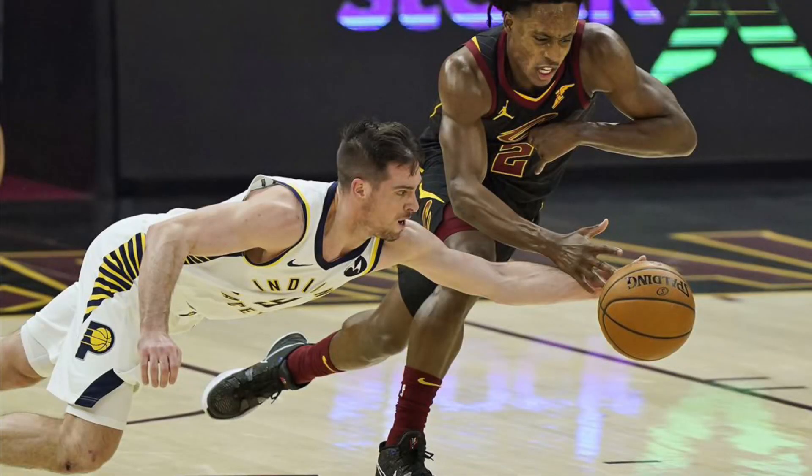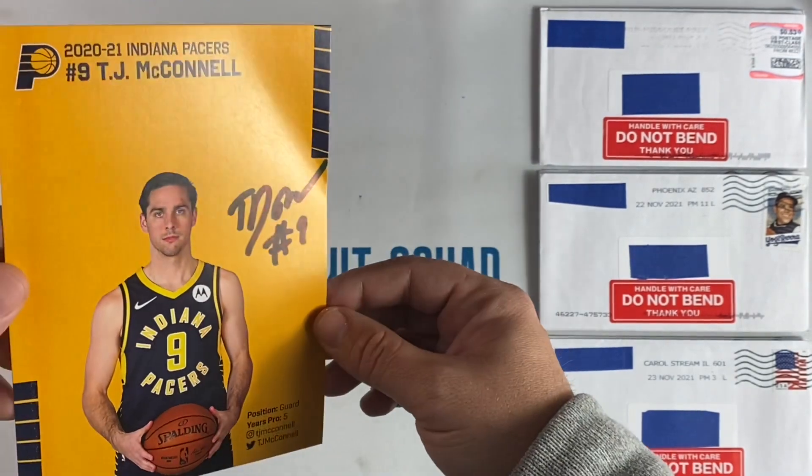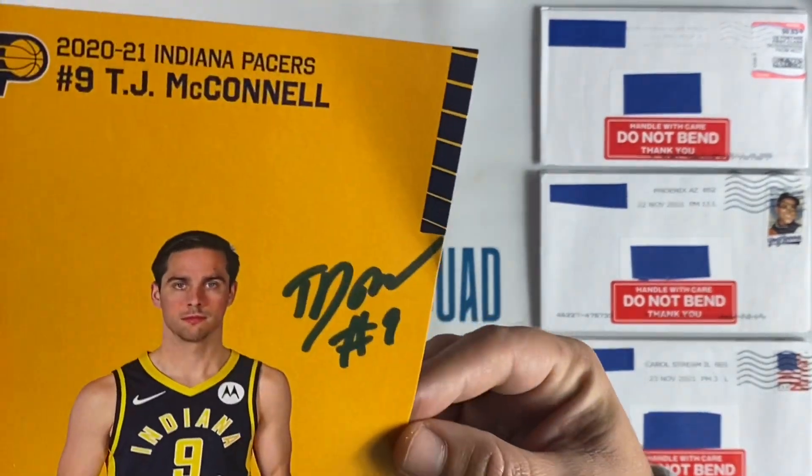He is so fun to watch, just a ball of energy, and he's incredibly underrated too. Last year he broke the record for most steals in a half — it's crazy the amount of inbound steals this man gets. Very thankful to the Indiana Pacers and to TJ McConnell.